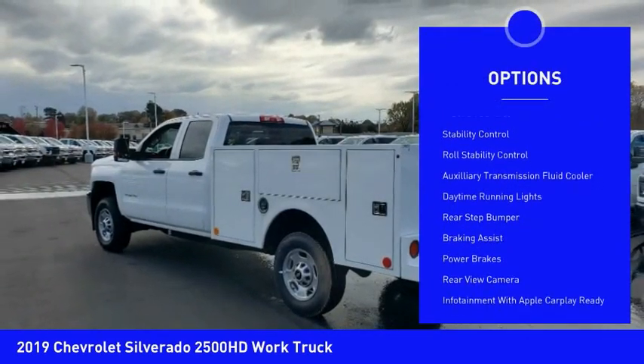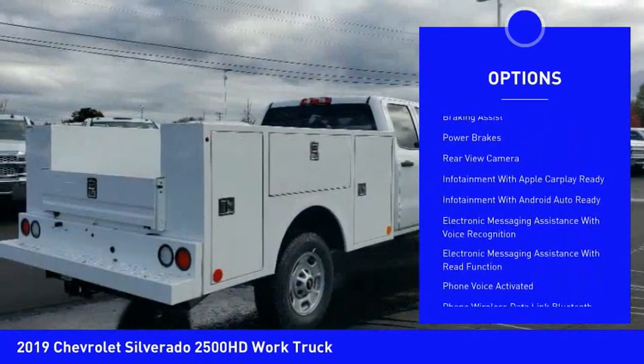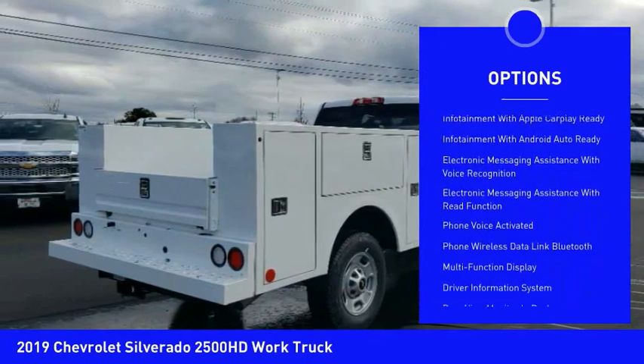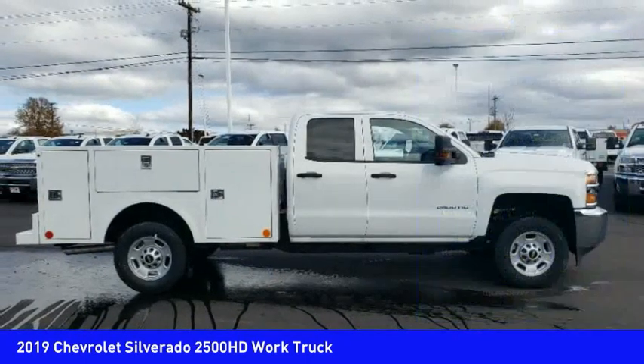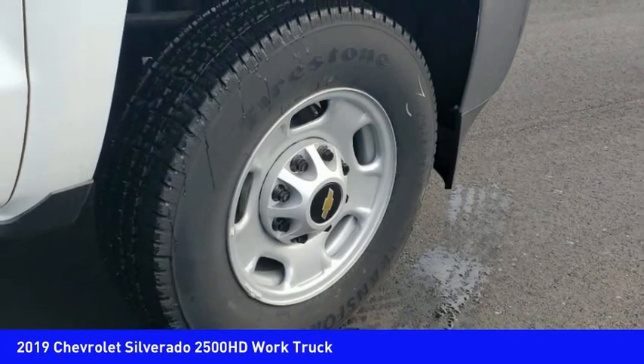Power windows with safety reverse, traction control, stability control, roll stability control, auxiliary transmission fluid cooler, daytime running lights, rear step bumper, braking assist, power brakes, rear view camera.